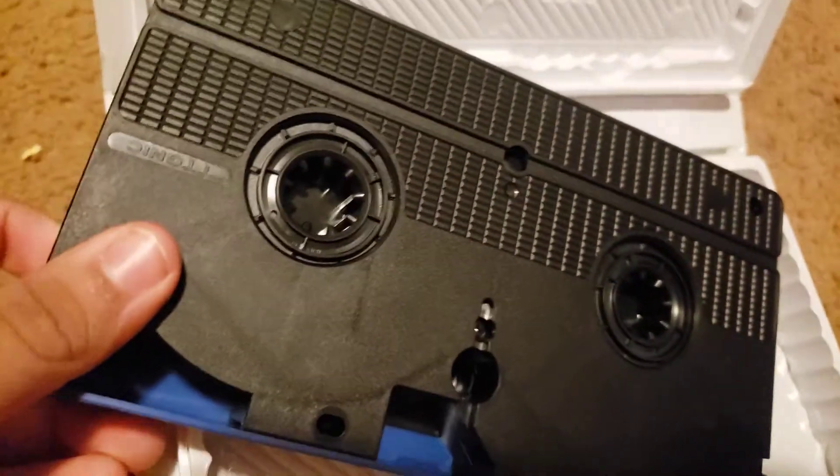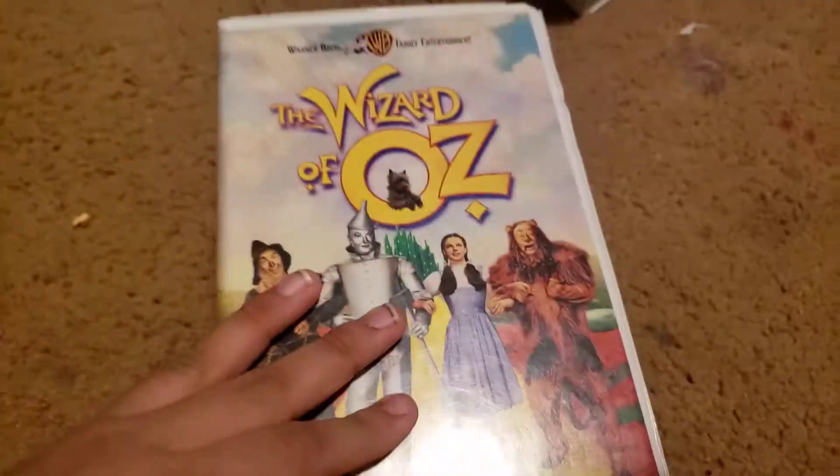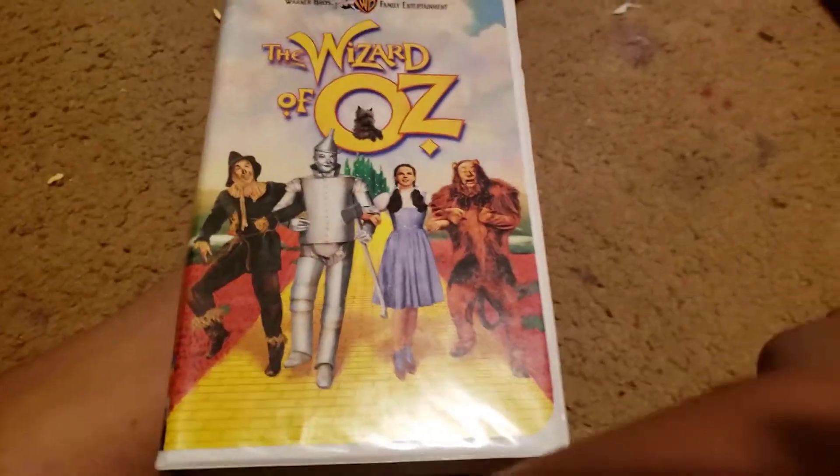We don't care if it's a blue lid and the things are black. We got The Wizard of Oz — more like The Wizard of Fox! Here's the front, spine, and back. We don't care if it's G-rated — until it became PG-rated.